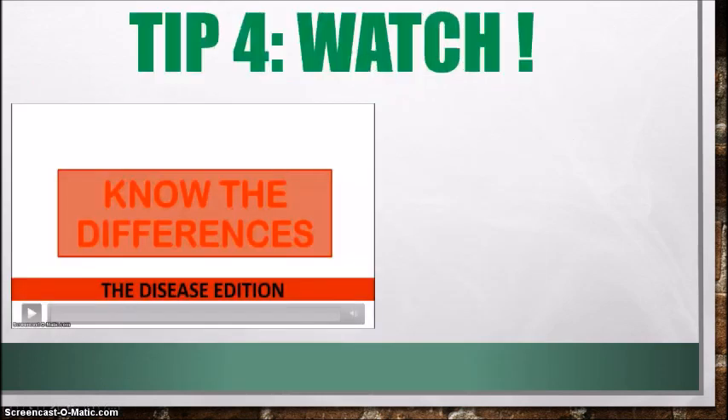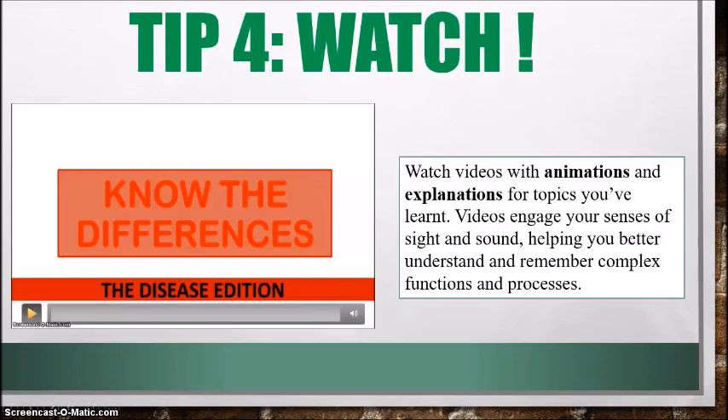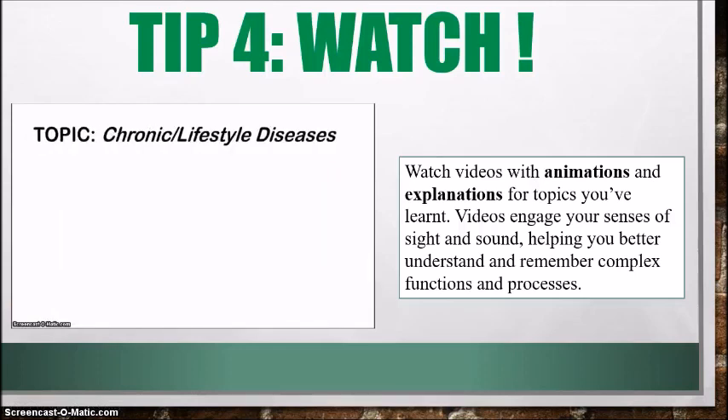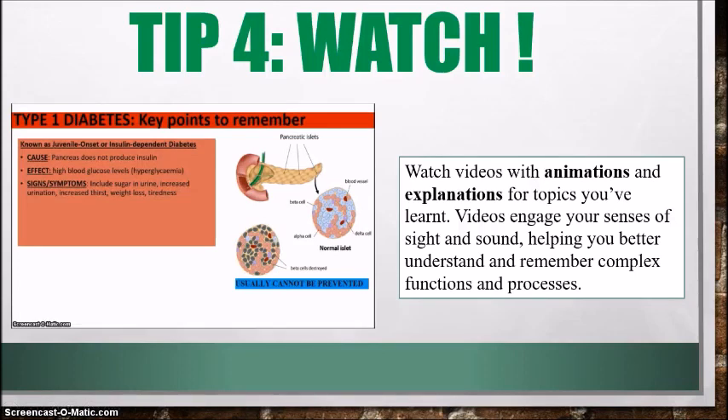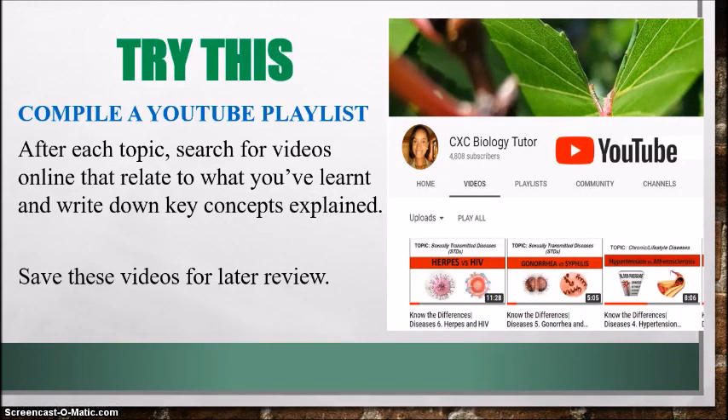All right, let's move on to tip number four: watch. Watching videos with animations is so important because videos engage your senses of sight and sound and help you to better understand and remember complex functions and processes. Take the time to research videos on the topics you're covering — the animations are going to bring alive processes and explanations that you may not have understood by reading alone. What you can do is compile a YouTube playlist. After each topic, search for videos online that relate to what you've learned, write down key concepts explained, and save these videos for later review.